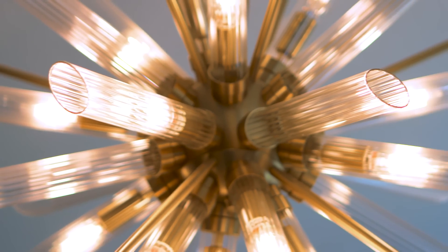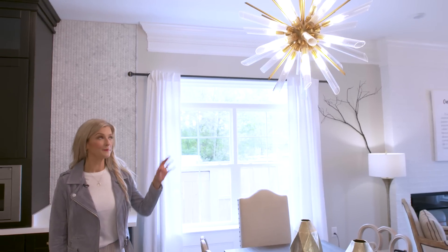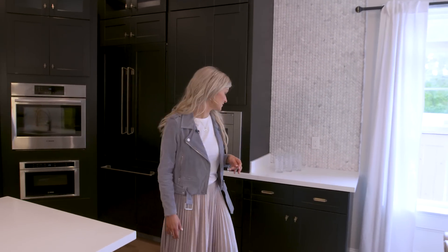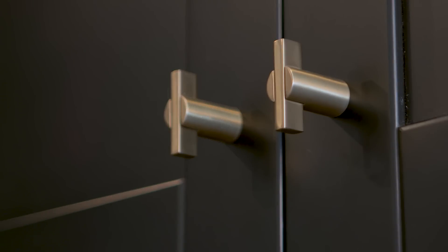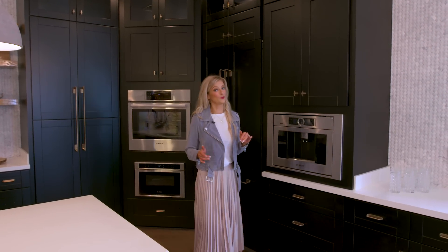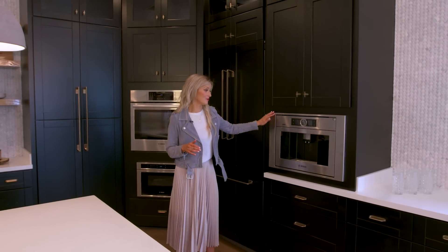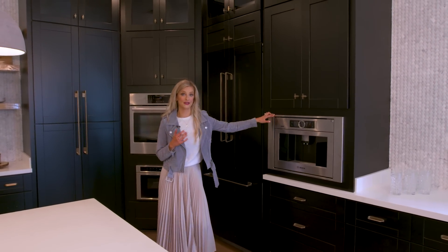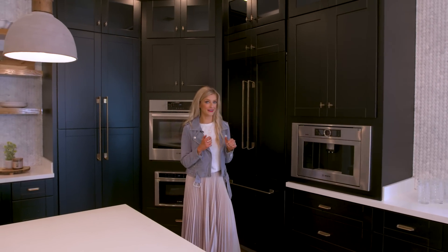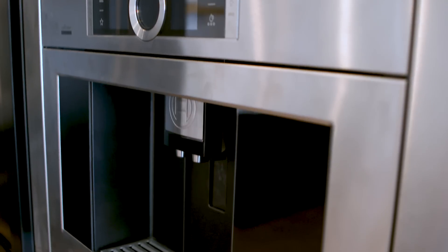Talk about a statement chandelier in the dining room. Super modern, but it pulls in the luxe gold finishes that I chose to put in the kitchen cabinetry too. These pulls and knobs are great against the dark cabinets, which by the way are very on trend right now, and they give that nice contrasting pop. Some really cool appliances in this home — we have a Bosch Home Connect built-in coffee maker where if you're having quite a busy morning, you can just plug it in on your phone and take your latte to go.